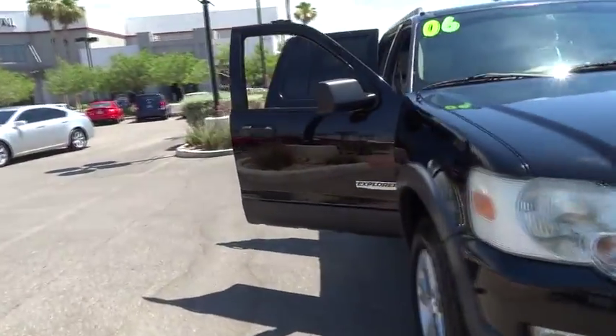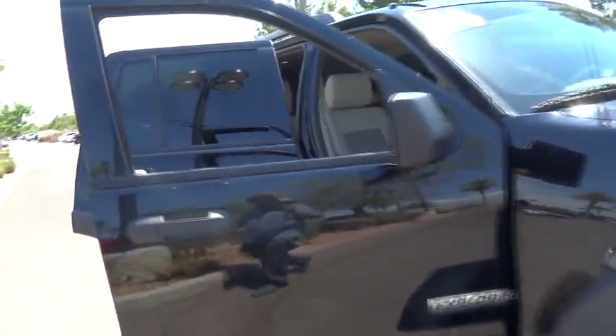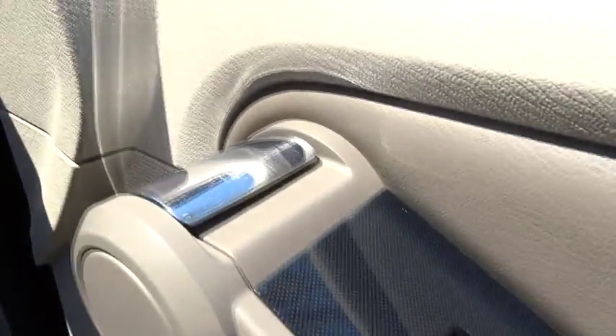Tow hitch, keyless entry, stability control, anti-lock braking system, traction control, leather-wrapped steering wheel, adjustable steering wheel, power steering.